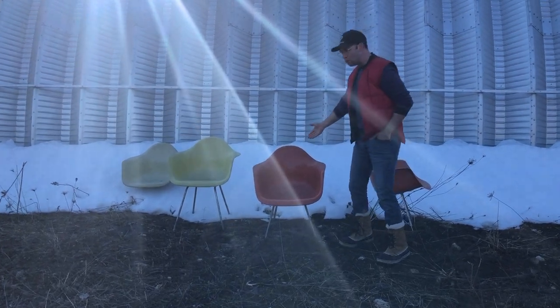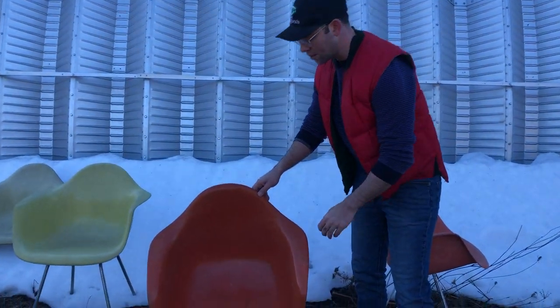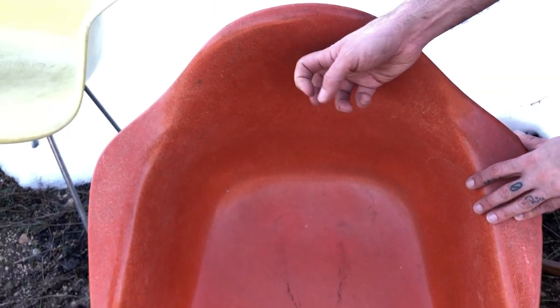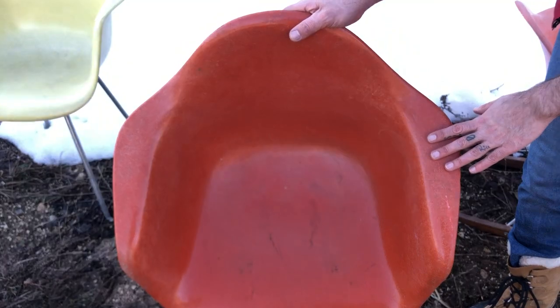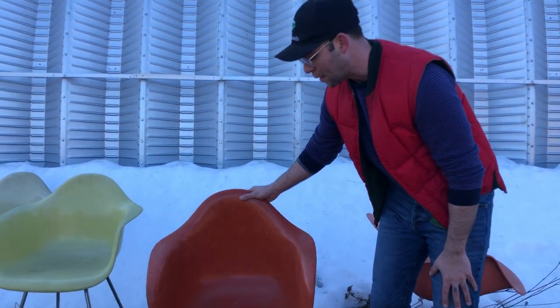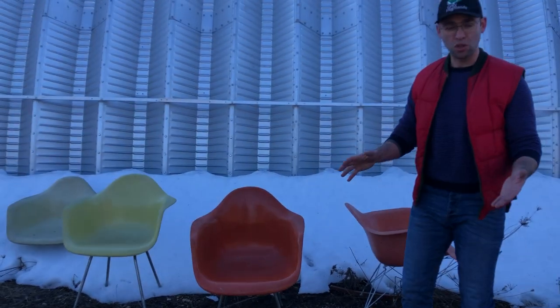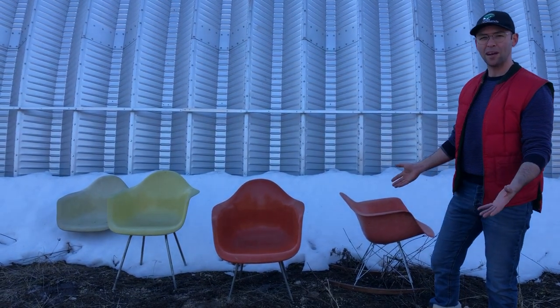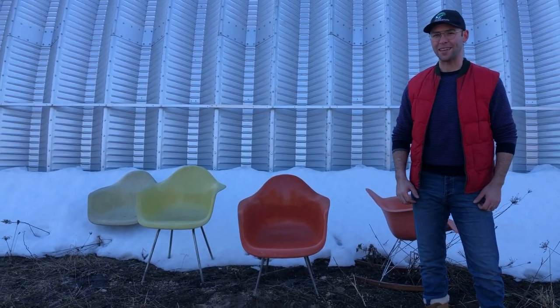If you take a closer look you'll notice that the plastic is dyed all the way through, and this material is called Xenoloi. It was developed by the US Army in the Second World War, and these chairs were manufactured using hydraulic presses designed to manufacture the hulls of ships. Yet they have bright colors and very space-age optimistic designs.